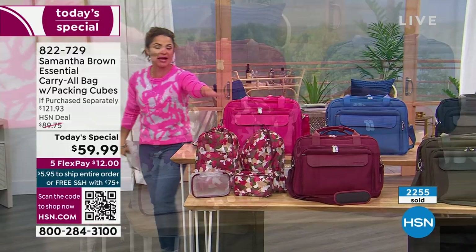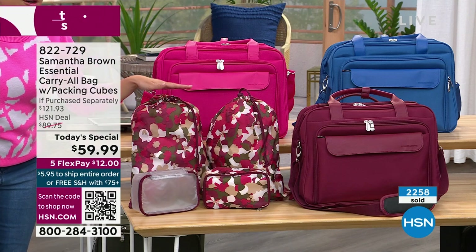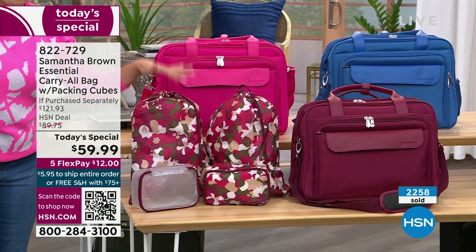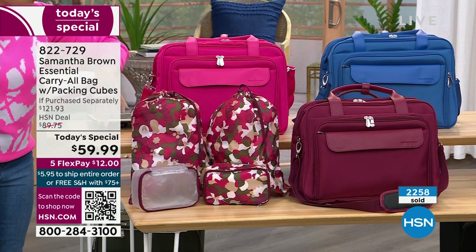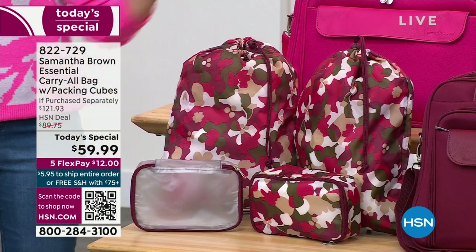Everyone, by the way, is receiving everything you see here. You're getting two packing cubes. And for the first time ever, Samantha has created shoe bags. They have a drawstring and a toggle. You can put shoes, dirty laundry, wet bathing suits — whatever you want. All of this is designed specifically to go into your carry-all.